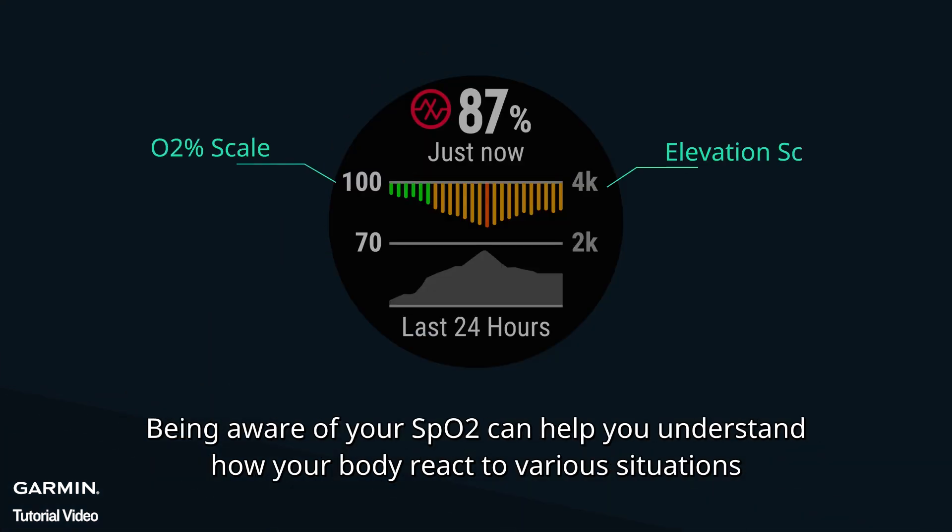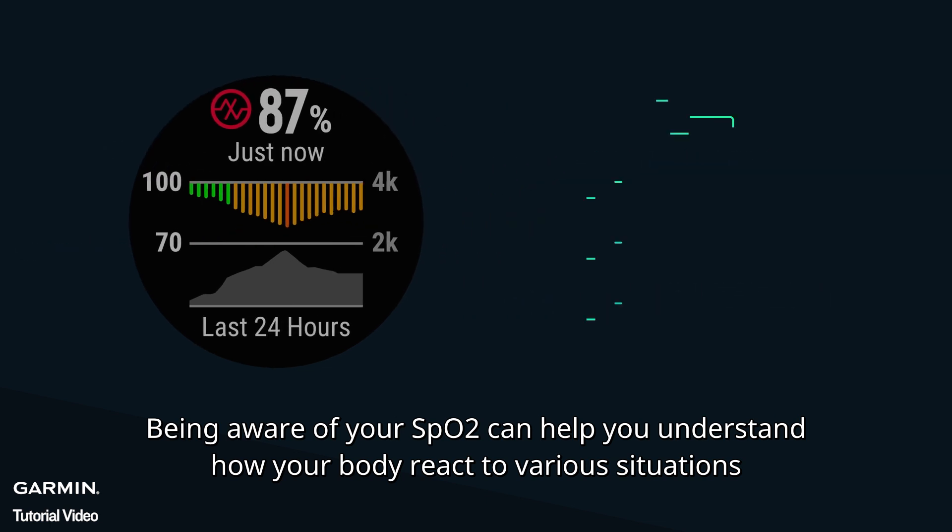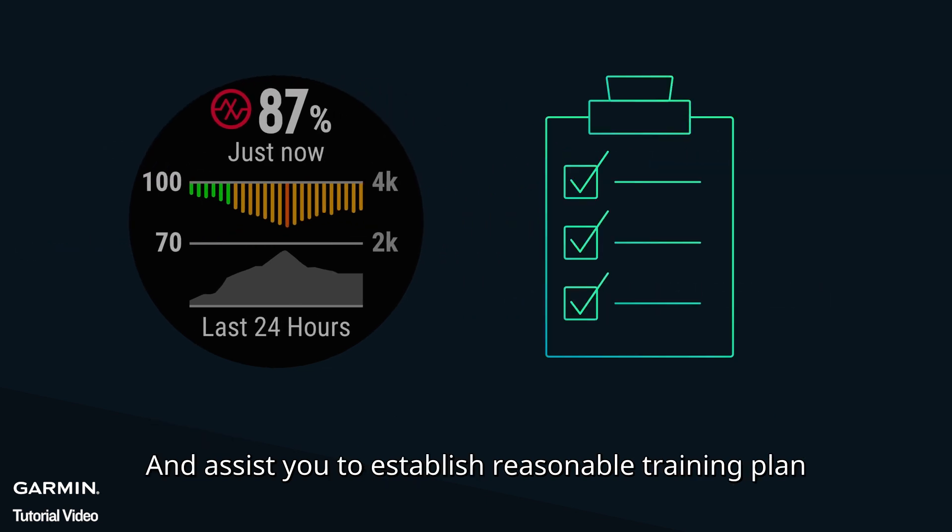Being aware of your SpO2 can help you understand how your body reacts to various situations and assist you to establish a reasonable training plan.